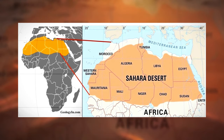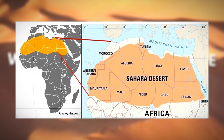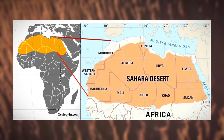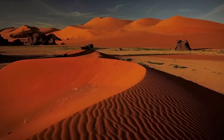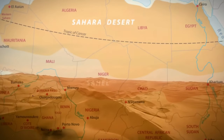The Sahara Desert entails Algeria, Chad, Egypt, Libya, Mali, Mauritania, Morocco, Niger, Western Sahara, Sudan, and Tunisia. Its covered area is 9.2 million square kilometers. In this video, we will attempt to look closely at the Sahara Desert and get to know more about it.